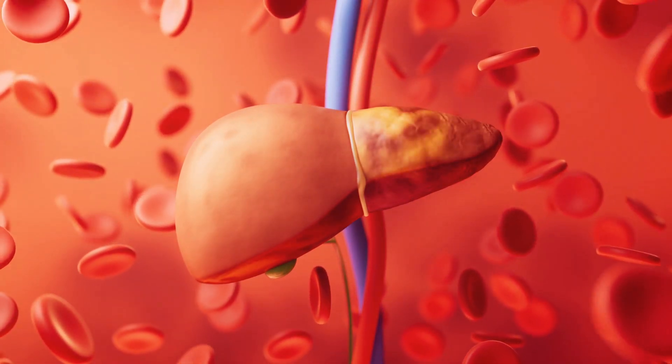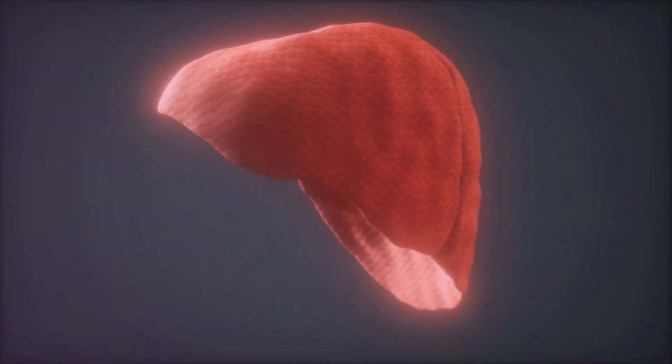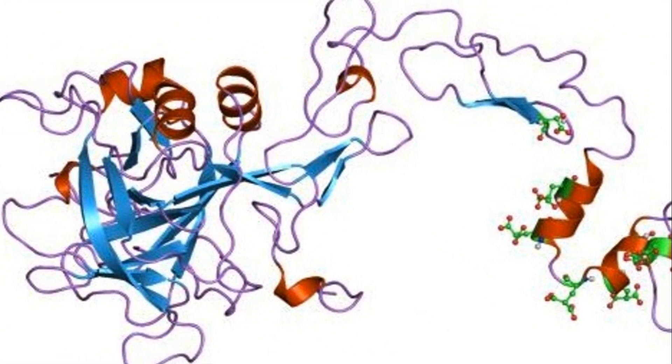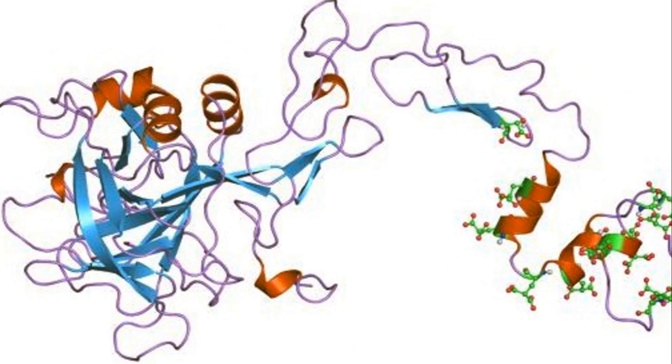Factor 9 is produced in the liver and released into the bloodstream in an inactive form. Upon vascular injury, it is activated into factor 9a by another protein called factor 11a.